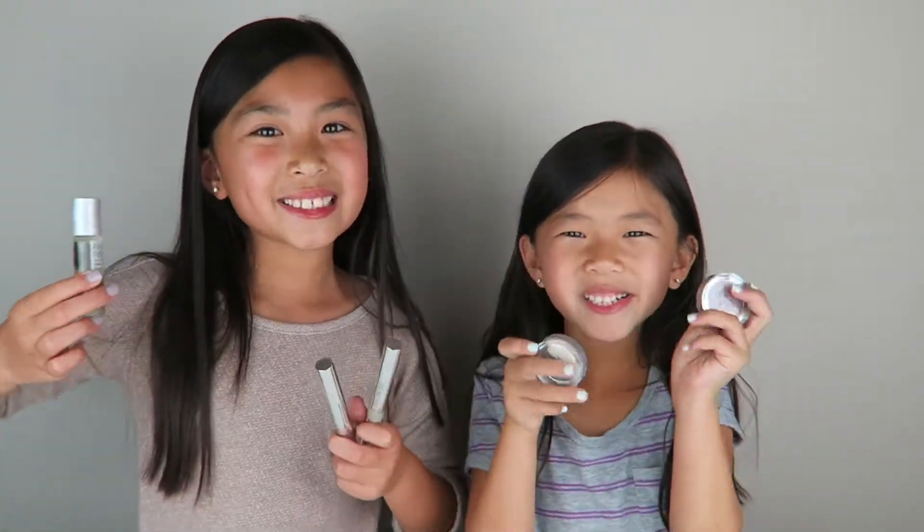Hi guys, it's Leah here and Caitlin. Today I'm super excited because we're going to be showing you our Prim and Pure makeup collection. Prim and Pure makes natural and safe products for kids and adults. We're going to be doing a Sister Does My Makeup Challenge using these products.